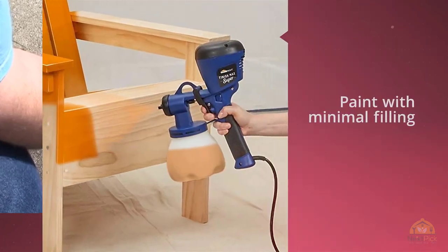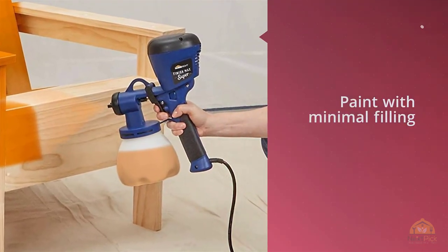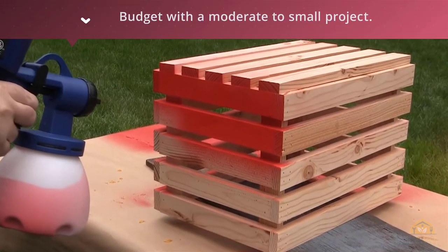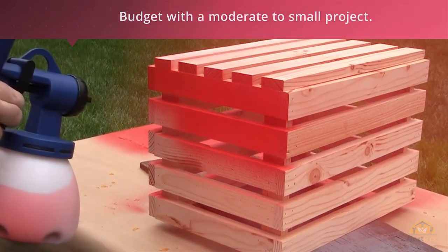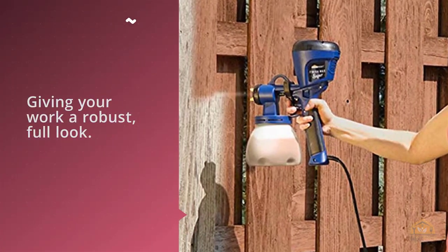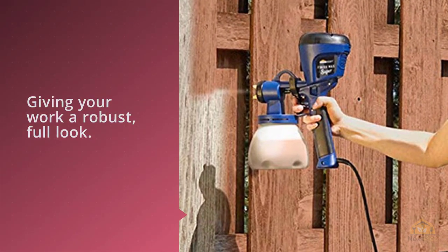This is the type of paint sprayer you might consider if you're a do-it-yourselfer on a tighter budget with a moderate to small project. You do need to be mindful of how to mix the paint with this sprayer — a poorly mixed batch will come out either very coarse or very muddy, which might lead to an inconsistent final product.